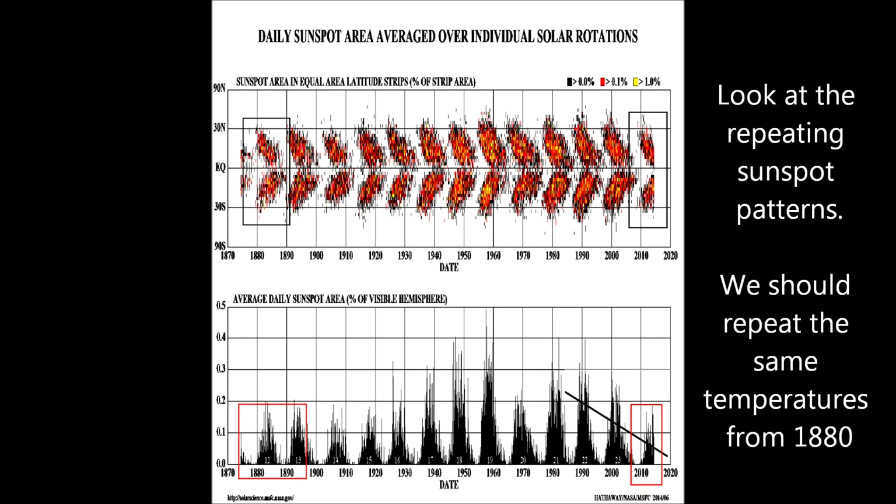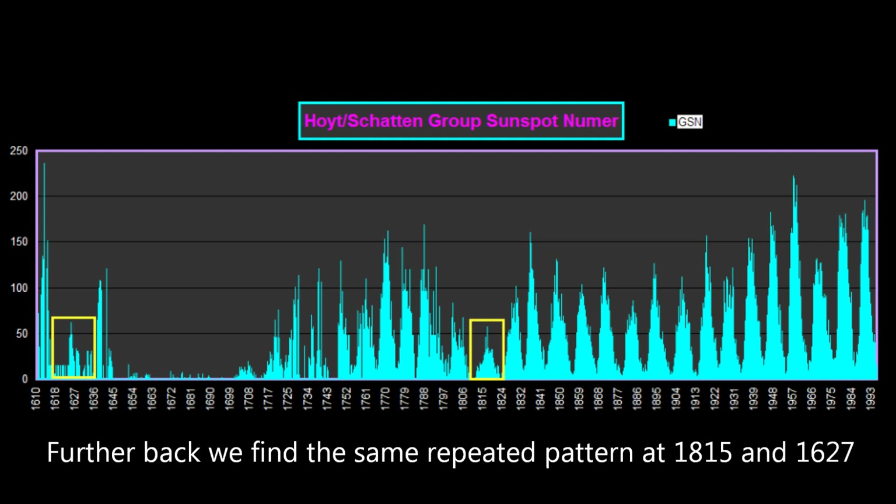In the bottom graph, the trend line for 2014 is downward. Skipping to the far left side, 1880 looks very much the same in total spot activity. Taking those cycles further back, the yellow boxes show that 1815 and 1618 both reached around the 50 range — exactly where we're heading in solar cycle 25. If it's on a 200-year window, which it looks like it might be: 1615, 1815, 2015.